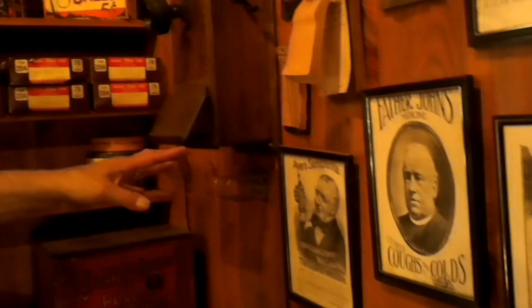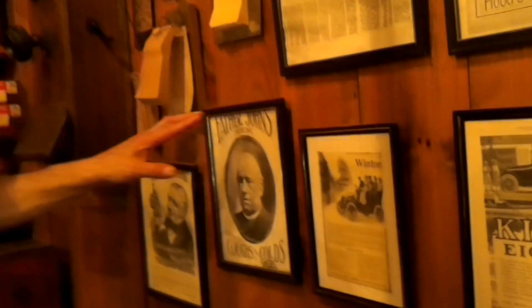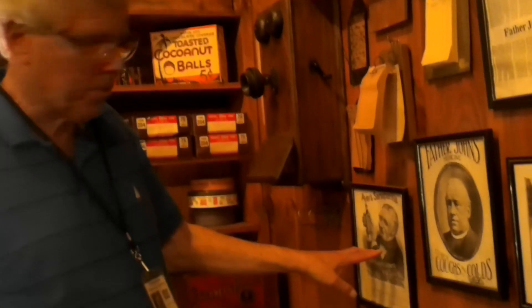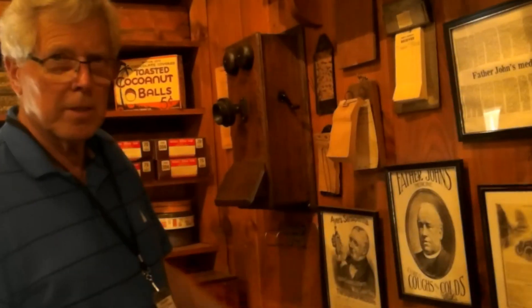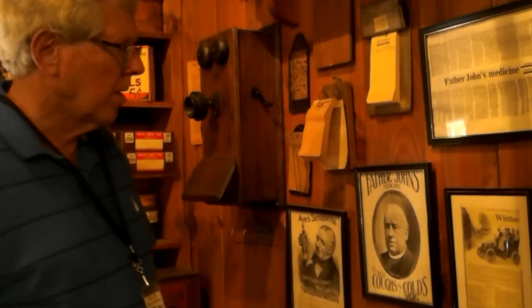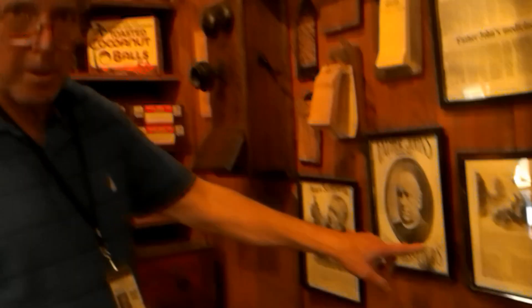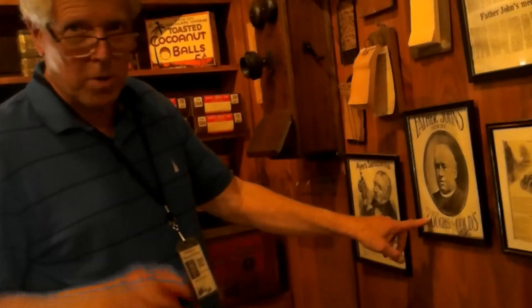Here we are in 1900, and we have some good medicines for you — sarsaparilla, good for colds and coughs. Now these are Mr. Ayer's products — the town of Ayer is named after him, and he had his factory right here locally. And Father John's too — I think the Father John's building may still be there. Note that it doesn't just offer relief from coughs and colds — it cures coughs and colds. Father John will cure whatever ails you.